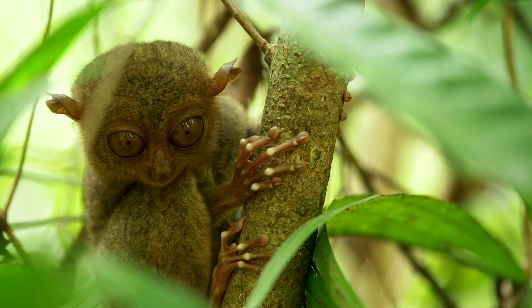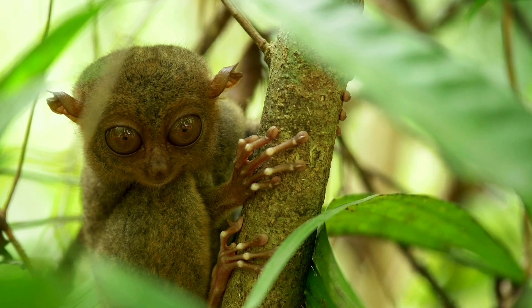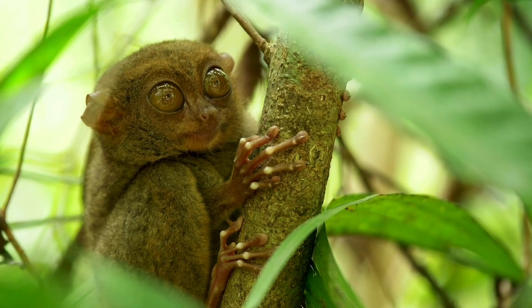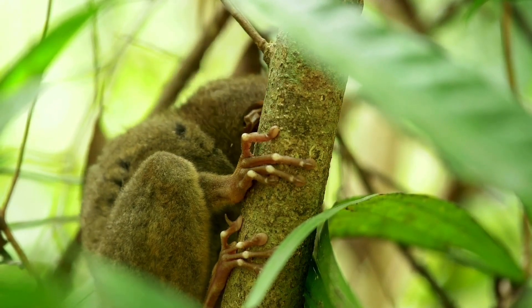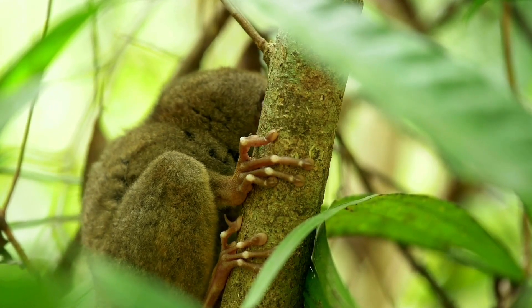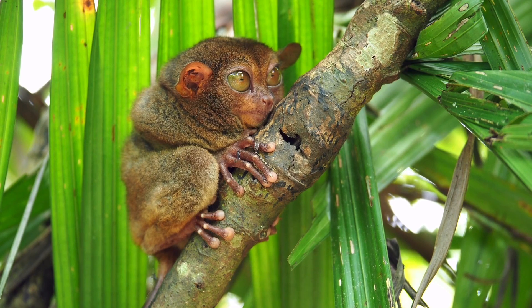Are Tarsiers two-tongued creatures? In Tarsiers, lemuriform primates, and some other mammals, the sublingua — sometimes known as the under-tongue — is a secondary tongue situated underneath the original tongue. There are no taste receptors or salivary glands in this structure. Currently, the majority of Tarsier species are listed as threatened, endangered, or severely endangered. Hunting, agricultural pollutants, habitat loss and fragmentation, and human disturbance are all threats. Tarsiers are extremely shy creatures who want to avoid interacting with people.